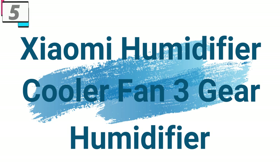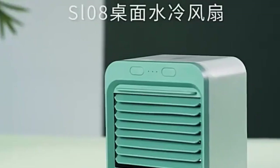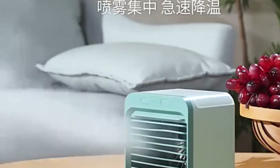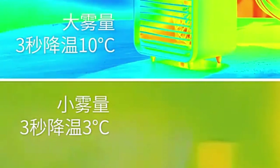Number 5: Xiaomi Humidifier Cooler Fan 3 Gear Humidifier. This humidifier is here with 70% price off — now you can get it at around $13. The Xiaomi Humidifier Cooler Fan is more than just a fan; it's a versatile cooling solution designed to adapt to your needs. With 3 gear speeds and a natural wind mode, you can customize your cooling experience to suit your preferences.